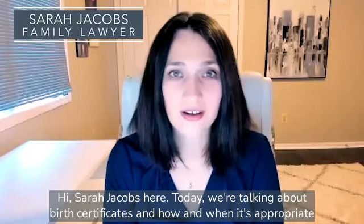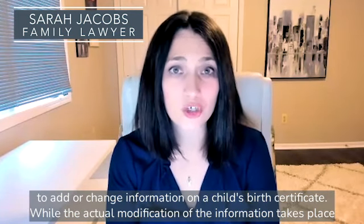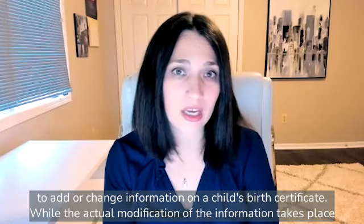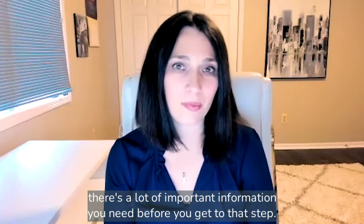Hi, Sarah Jacobs here. Today we're talking about birth certificates and how and when it's appropriate to add or change information on a child's birth certificate. While the actual modification of the information takes place through the New Jersey Department of Health's Office of Vital Statistics, there's a lot of important information you need before you get to that step.